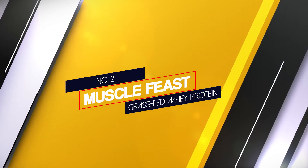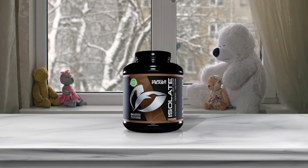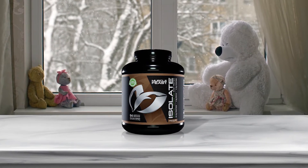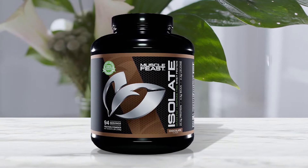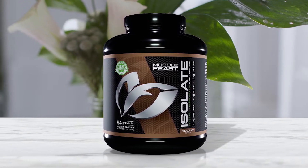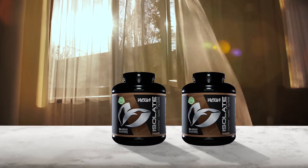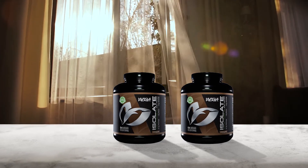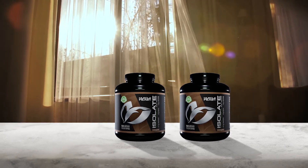Number 2: Muscle Feast Grass-Fed Whey Protein. Containing just 88 calories per serving, I would suggest this is the best grass-fed whey protein supplement for those looking to lose weight. Furthermore, with just 0.2 grams of carbohydrate, it could be a useful product for people following a keto diet regime. With 20.5 grams of protein in each serving, it may suit those looking for health benefits or nutritional supplementation rather than muscle growth.